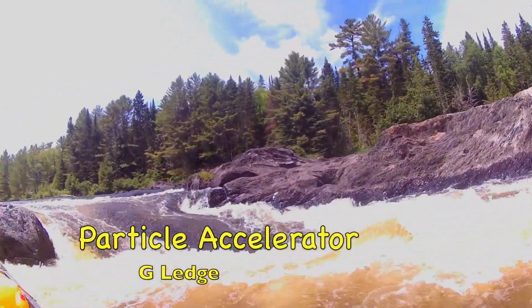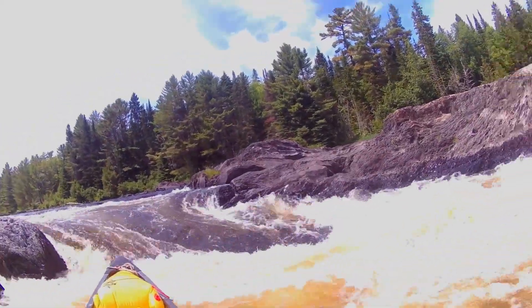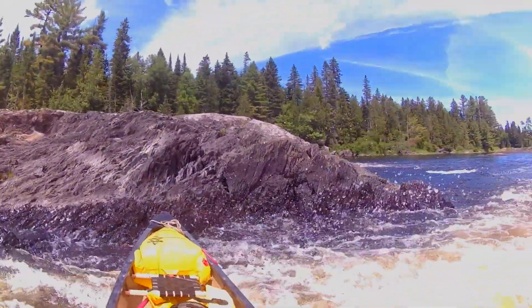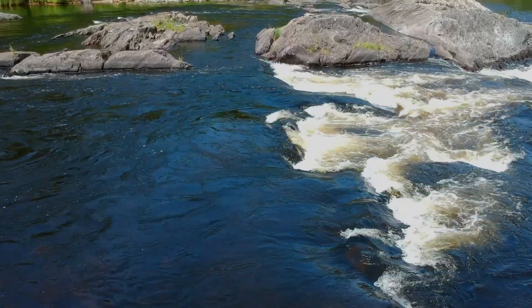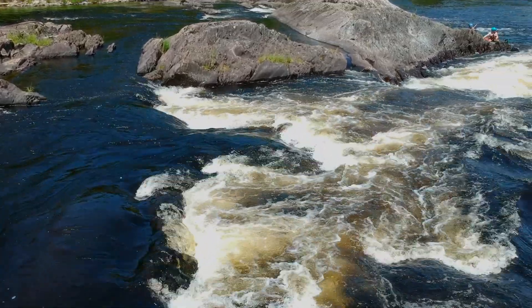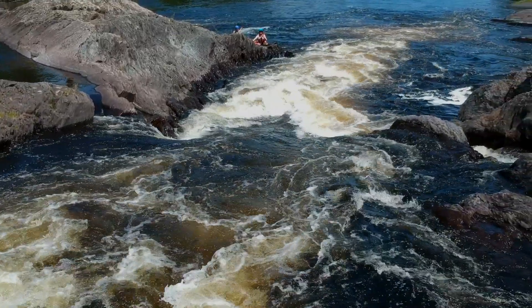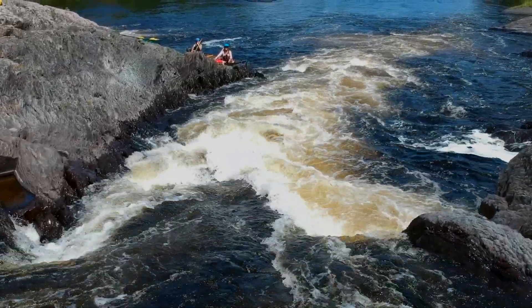The next rapid, American Whitewater calls it G-ledge, which I think is just a boring name — not like Particle Accelerator, which I think is a much more exciting name and it's such an awesome spot. It's a pretty cool drop where the river narrows and the main line goes to the right. On the left is a little rock island — you just kind of run the drop, but the island is a great spot to eddy out and climb up to cheer or mock other paddlers as they go through. Usually there are some flowers on that island. It's just a beautiful spot.